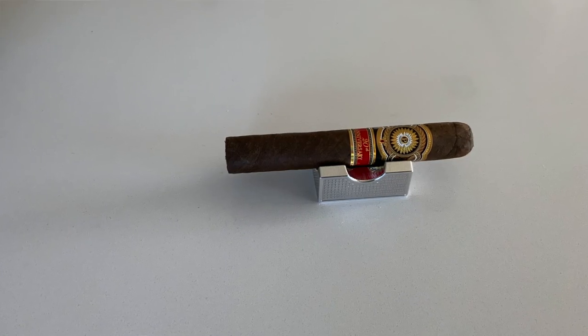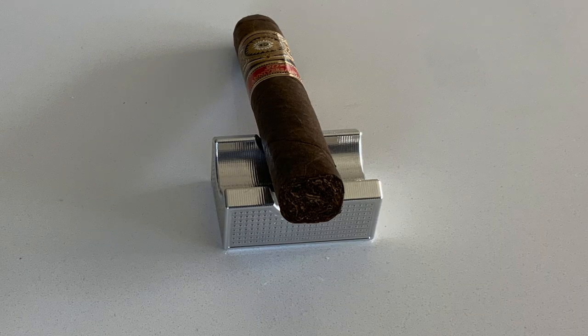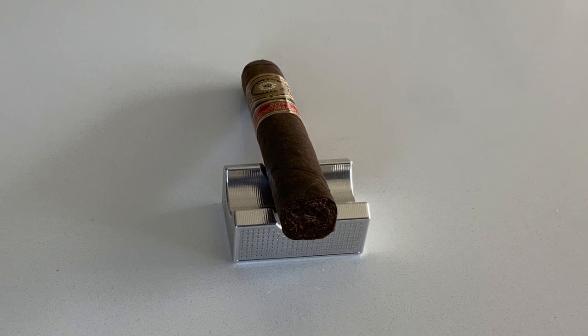Last but not least, we have an old classic — Perdomo. Perdomo was one of those brands I started smoking pretty early on and they always remind me of when I was a newer smoker. I always liked the way their cigars were made and the flavor profiles they had. This is their 20th Anniversary Maduro out of Nicaragua at Tabacalera Perdomo, 6x56 epic vitola, Cuban seed maduro wrapper, Nicaraguan binder and filler, medium to full strength, with a 92 rating from Cigar Aficionado — well deserved.